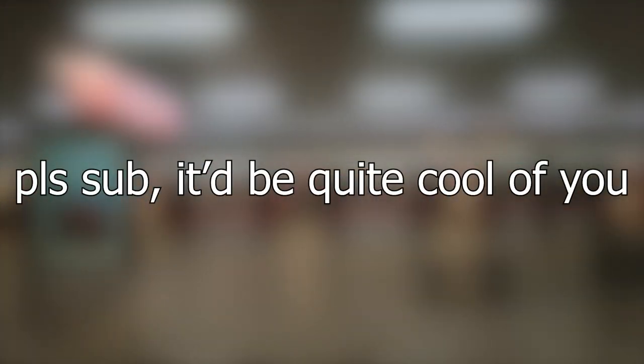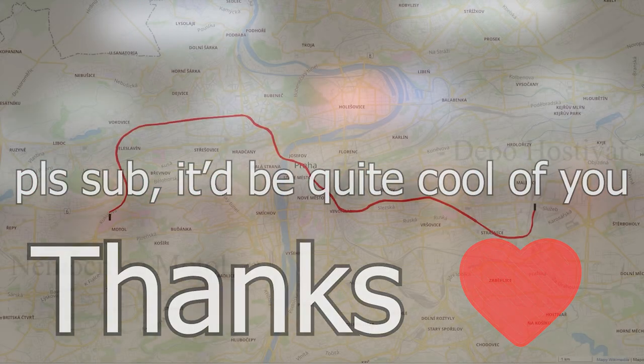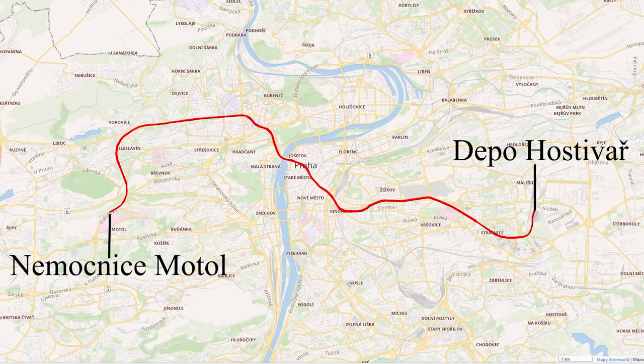Before the video starts, please consider subscribing — it's free and it helps out a ton. Thanks, and on to the video. First off, we're going to begin with the A-line, which leads from Nemocnice Motol to Depo Hostivař.